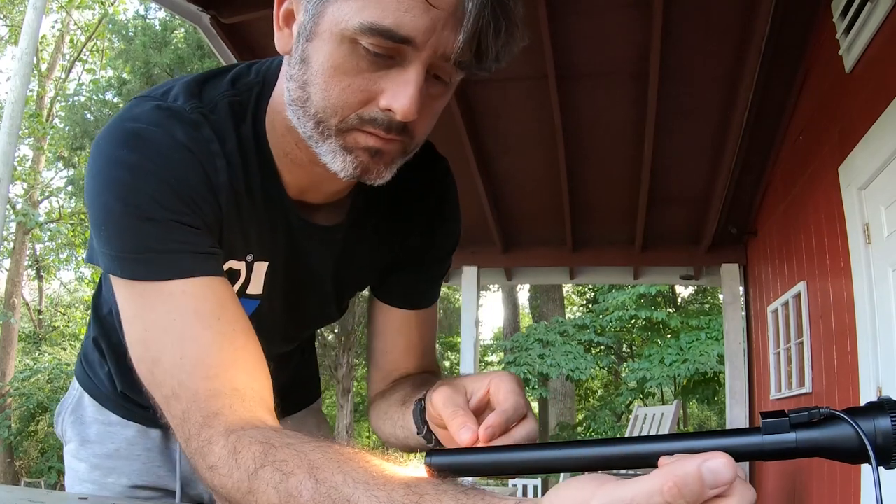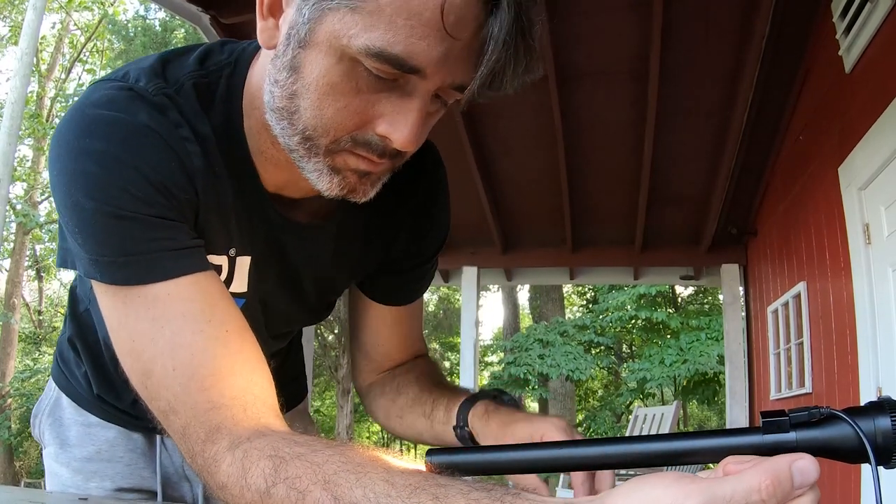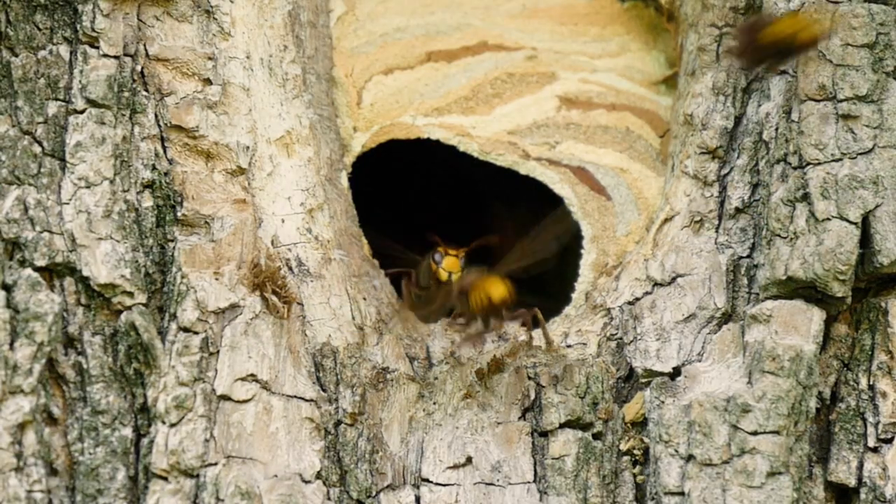I've always wondered how bad they sting. I've been stung by a lot of things, but I've never been stung by the European Hornet. There is a high likelihood I may get stung — and I'm super excited about this. Let's get started.